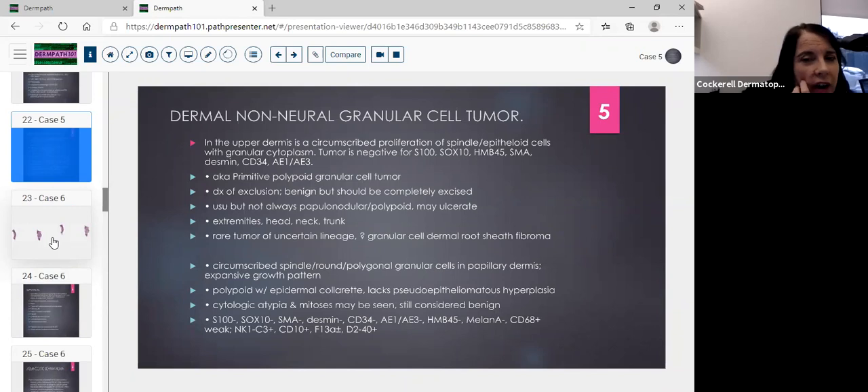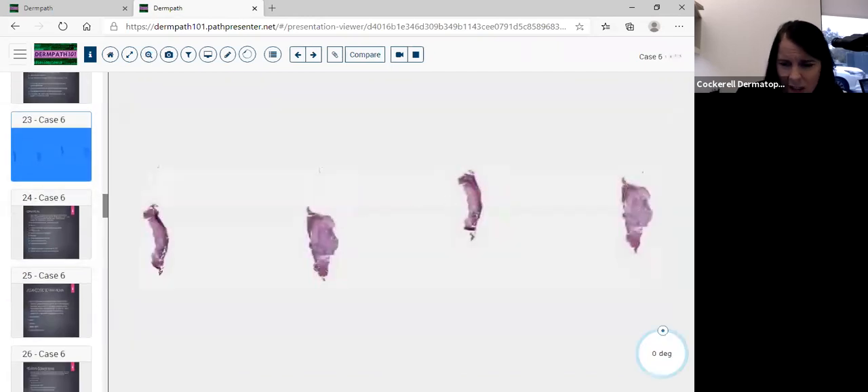There's also the dermal non-neural granular cell tumor, which is important because it's negative for S100, SOX10, and HMB-45, and SMA. You might see a proliferation of spindle to epithelioid cells with granular cytoplasm — think about this primitive polypoid granular cell tumor. It's a diagnosis of exclusion, benign but should be completely excised, usually papulonodular or polypoid, and may ulcerate. It occurs on extremities, head, neck, and trunk. They think the name may be changed to 'granular cell dermal root sheath fibroma.' It's an exceedingly rare tumor.